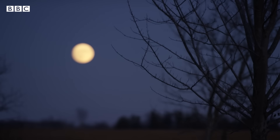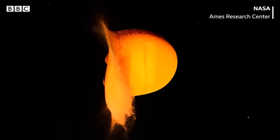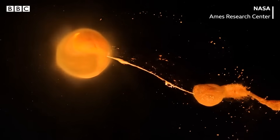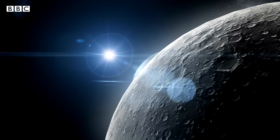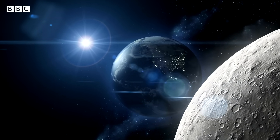Did the Moon have this water to begin with? Because if it did, that could conflict with our leading theory about how the Moon came to be. The story goes, a Mars-sized object collided with the Earth, and the debris from that collision formed the Moon. When you have the Moon forming in this big collision, that should bake out all the water. So how do you get some remnant water to be retained in the lunar mantle?